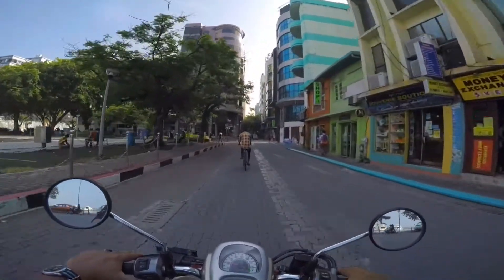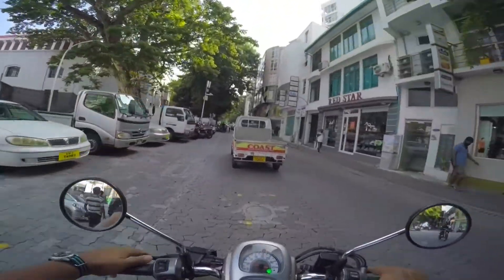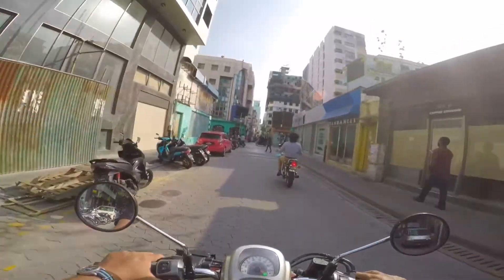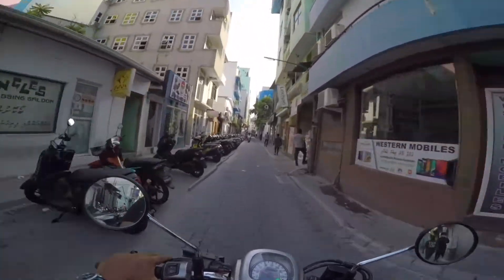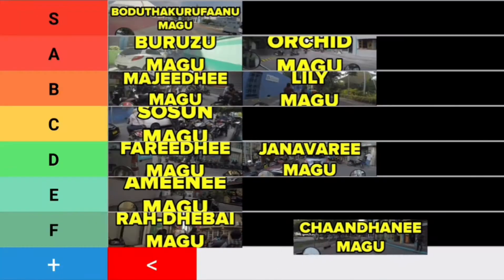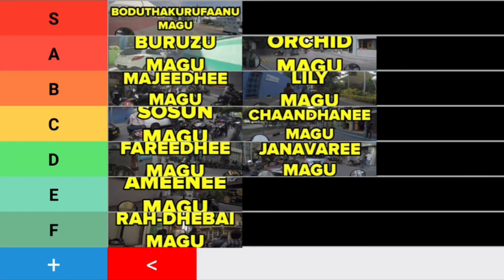Okay, last on the list is Chandani Magu. Chandani Magu is kind of interesting — it's two-way for a bit and then one-way for the rest of it, and then you cross Majidi Magu and it's a whole different road. It's pretty fun in the earlier stages, but when it comes down past Majidi Magu it gets kind of lame. I'd give it a solid C.